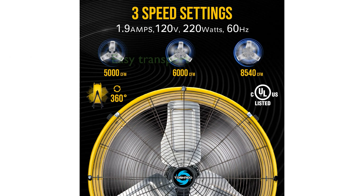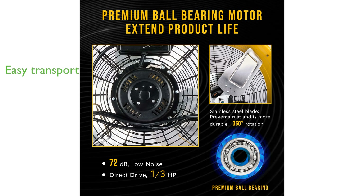It includes convenient handles for easy transport and non-skid positioning legs with solid rubber casters for stability. Tornado's advanced technology significantly reduces noise levels, making it one of the quietest metal fans available.